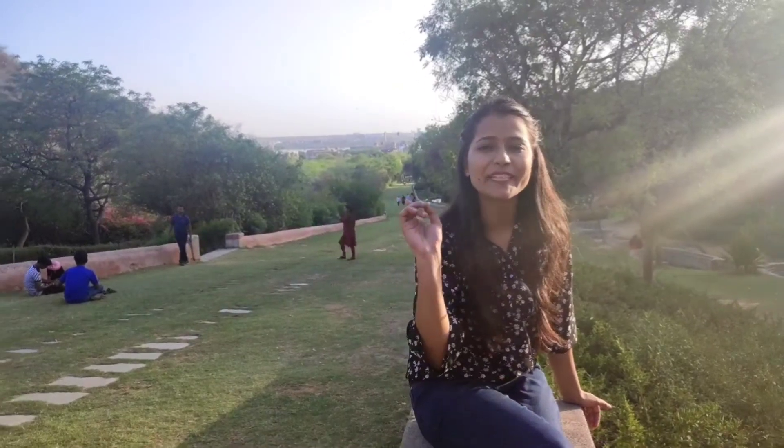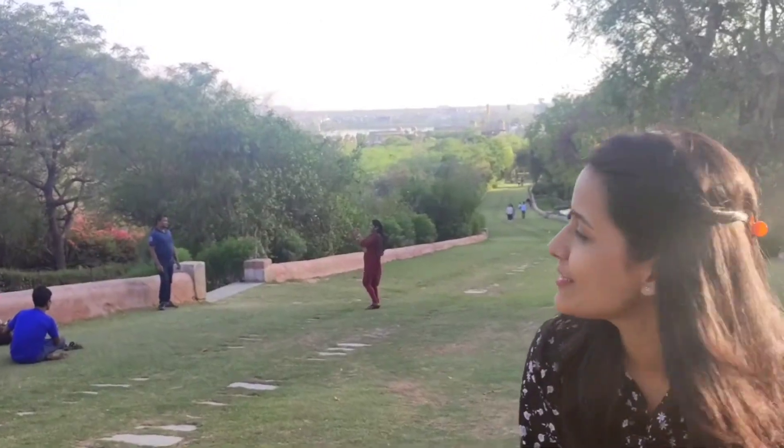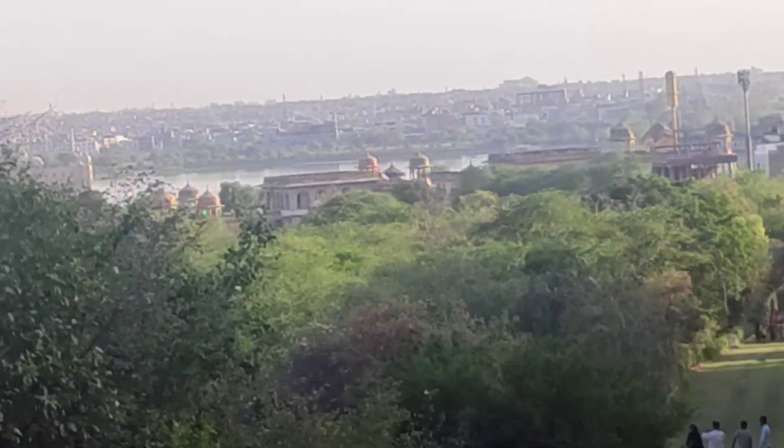If you look behind me, you will get a full view of Jal Mahal. Come and see this beautiful gazebo.